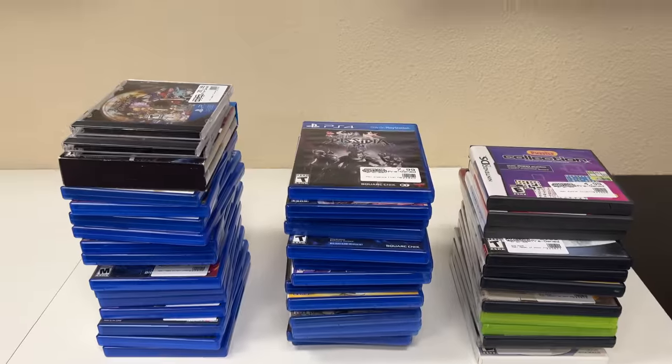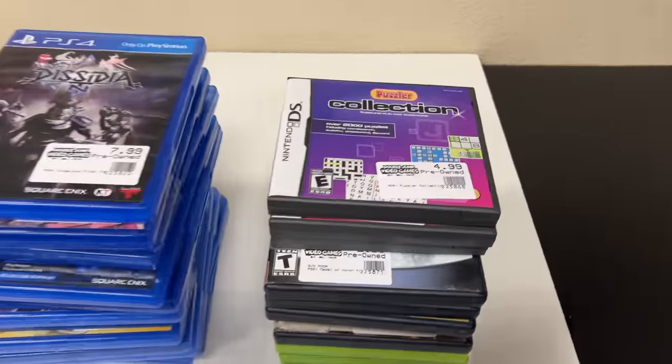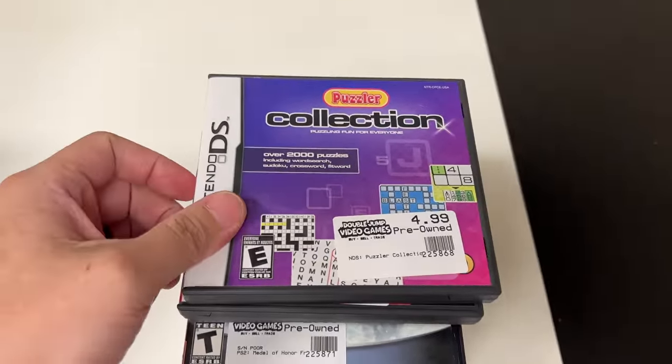We still have VHS from the last box that hasn't been put into inventory yet — hopefully we'll get that done today. Now let's look at some trades.